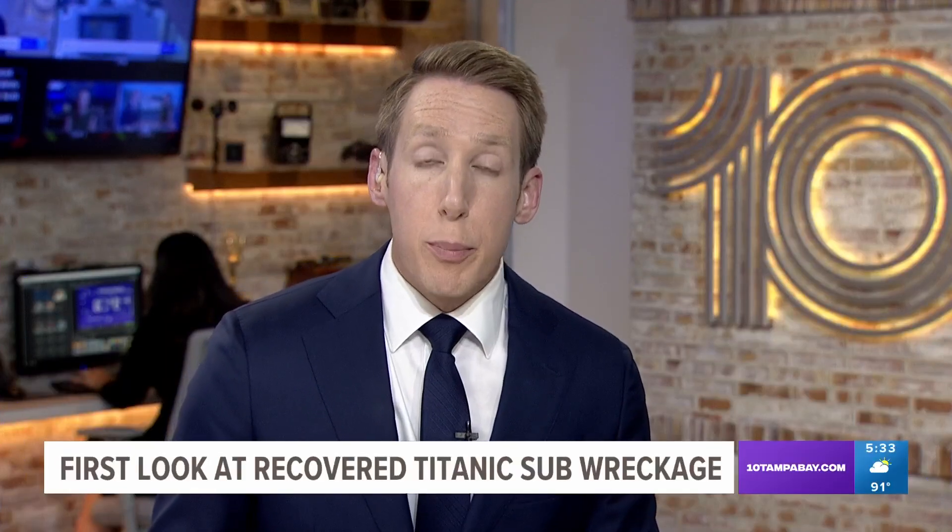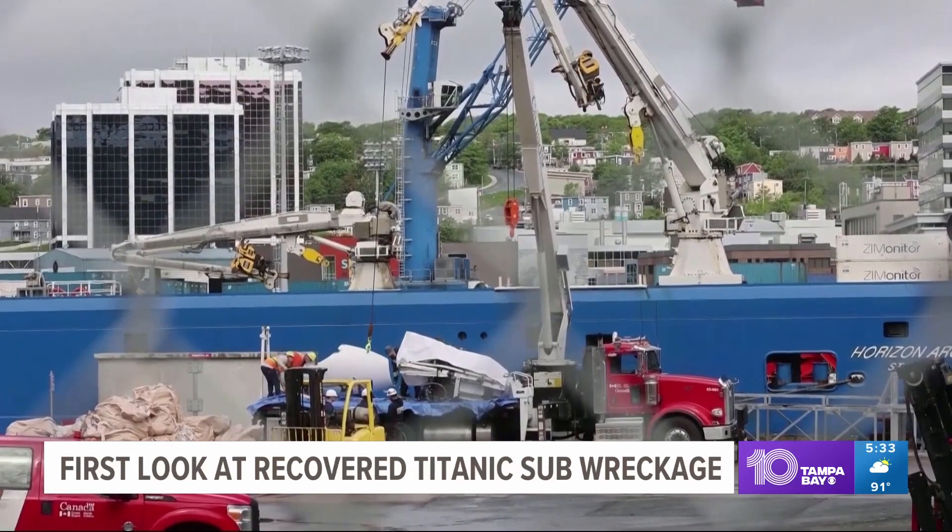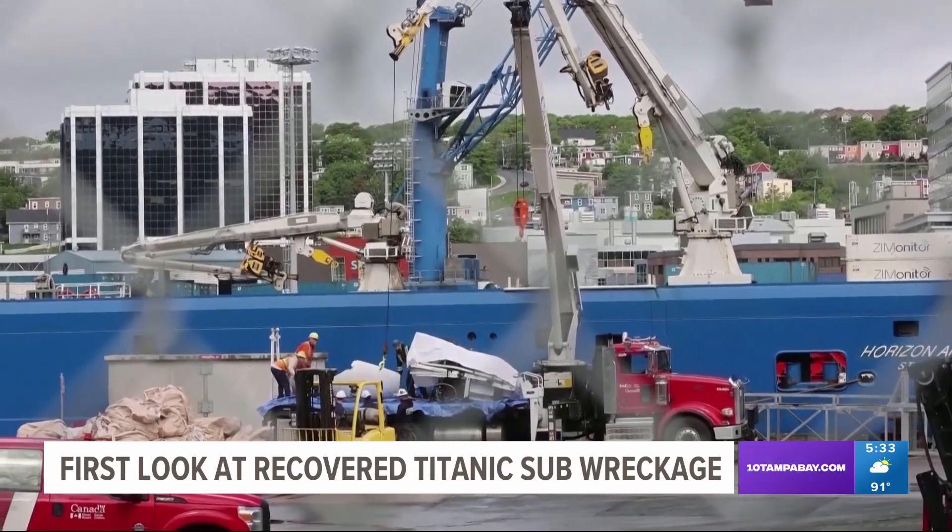New tonight, we are getting our first look at debris from the Titanic submersible that's now being brought to shore. Take a look. You can see here some of the twisted chunks as they arrived at a Canadian Coast Guard pier and were unloaded onto a truck. This was just earlier today.